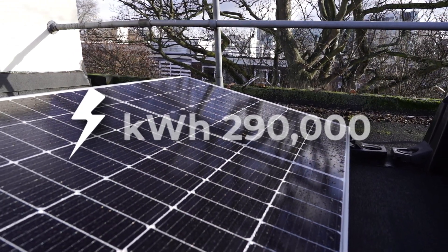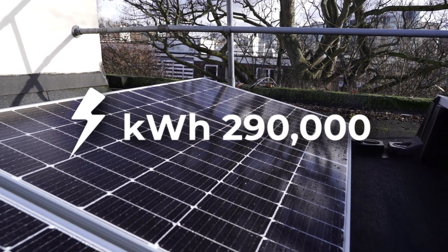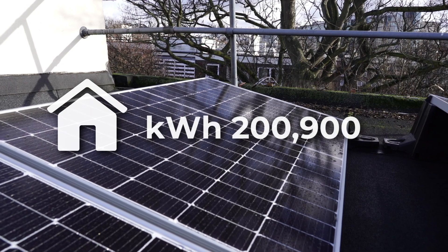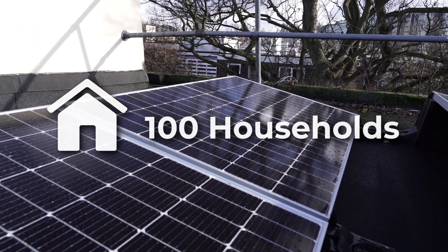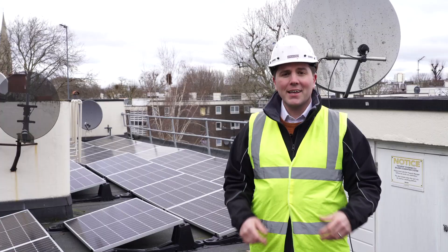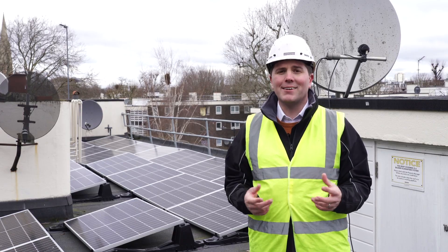The PV array will generate 290,000 kilowatt hours of electricity per year. Typical household usage is 2,900 kilowatt hours of electricity per year. That means it will provide electricity for 100 households per year. Another benefit is the building is future-proofed as we move into an era of electrification and net zero.